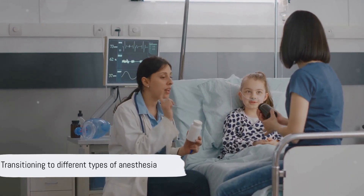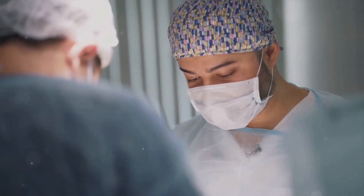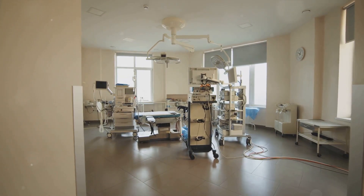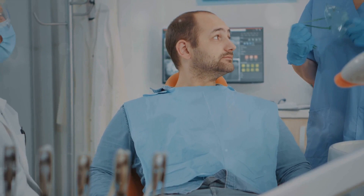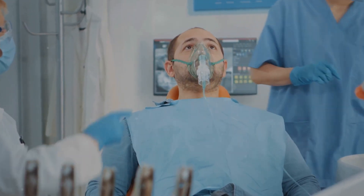Now let's move on to the different types of anesthesia. We delve into the diverse categories: general, regional, and sedation techniques. Each of these has a unique role inside the operating theater and beyond. We will scrutinize the details, aiding you in grasping why one kind may be preferred over another.